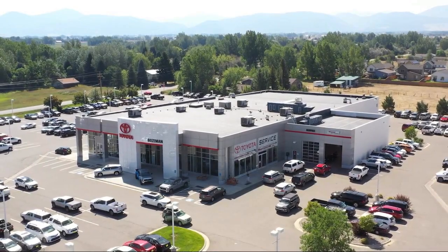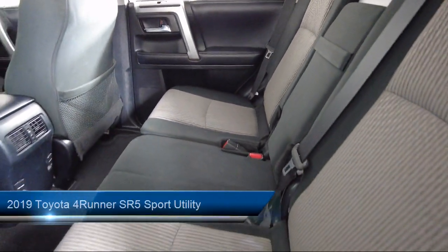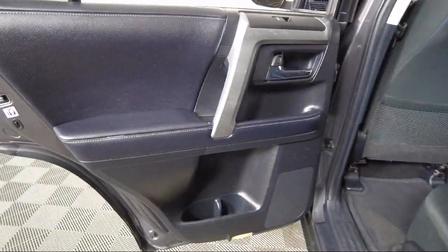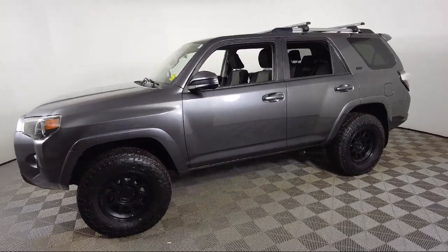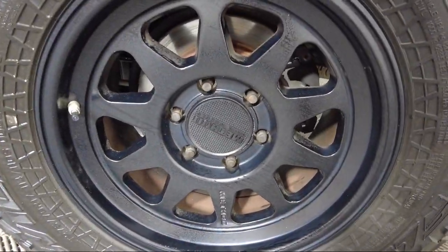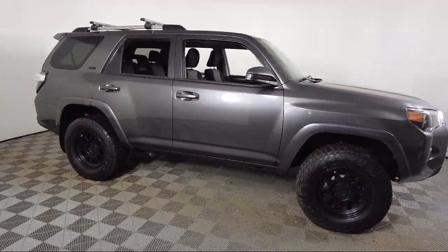Welcome to Toyota Bozeman, and here's a look at another one of our great vehicles for sale. It comes equipped with keyless entry, roof rack, rear view camera, leather steering wheel with auto tilt-away, Entune Audio Plus, alloy wheels, Sirius XM satellite radio, steering wheel controls, rear spoiler, electronic stability control, and has less than 65,000 miles on the odometer.